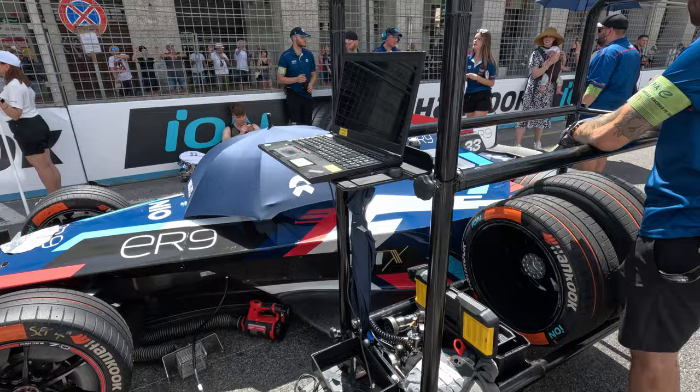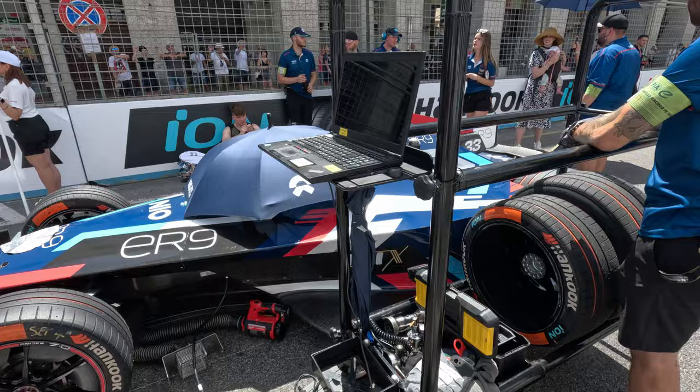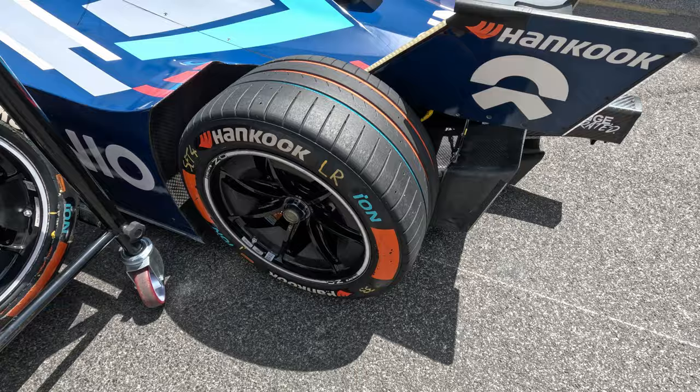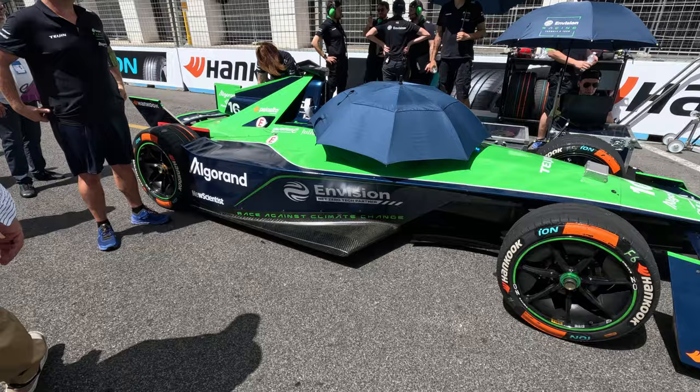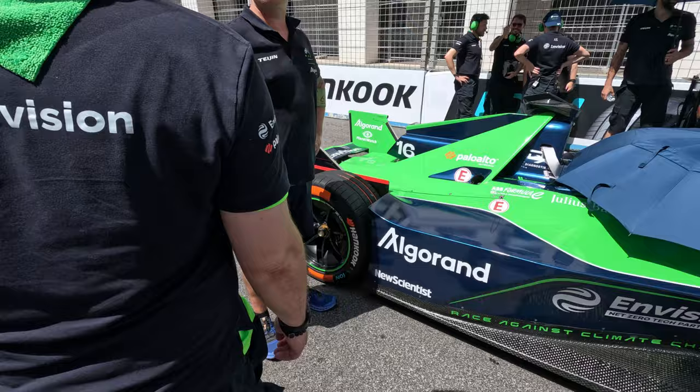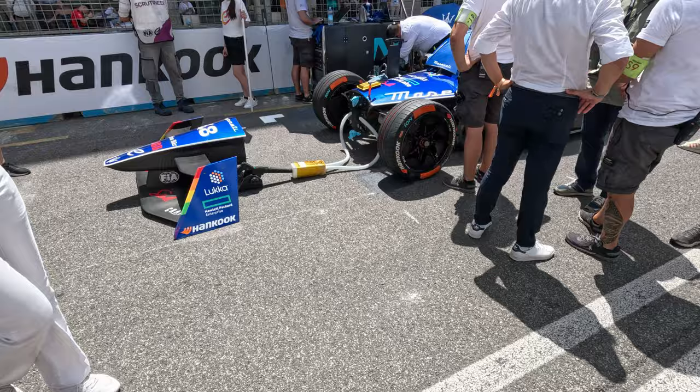I spotted 64 degrees on that monitor, which is very, very hot. Here we have the Hankook wet and dry tyres. Because it is so hot, I think the grooved tyres are actually going to be very handy. You can see here the umbrella on the car of the Envision racing team. There's no driver in at the moment, but if there was, he'd be keeping nice and cool under that umbrella. Everyone sort of knows each other, which is great to see.